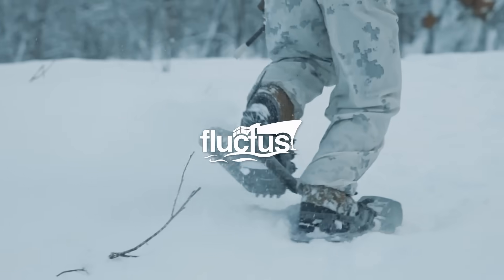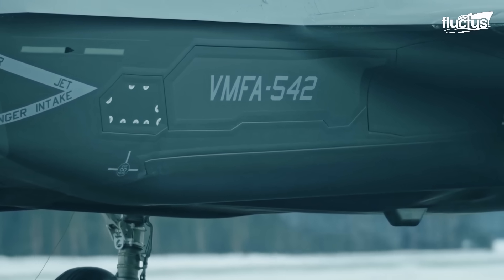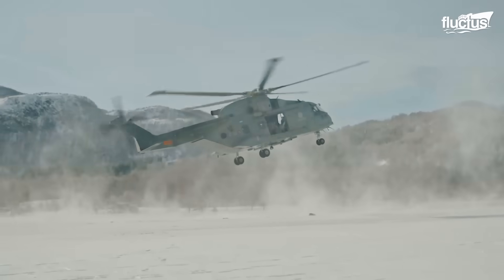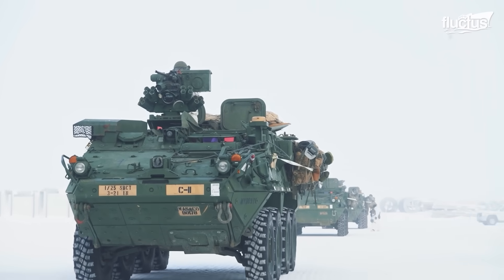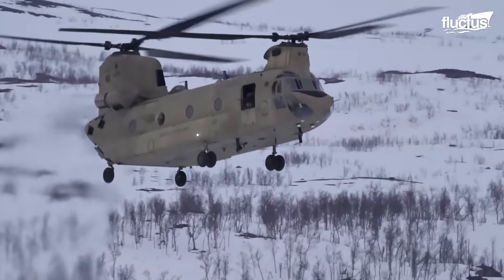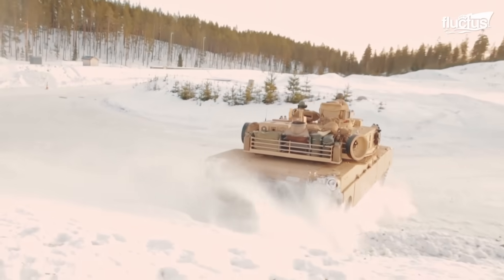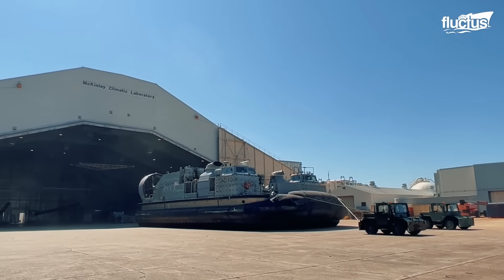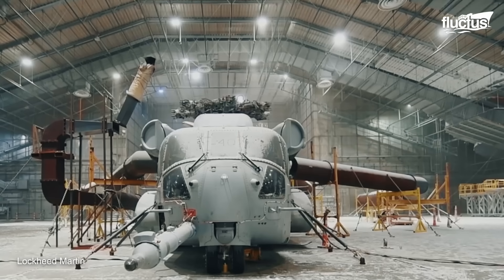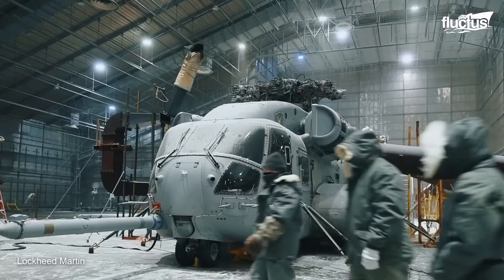Hello everyone, and welcome back to the Fluctus Channel. Military machines must be able to operate at extreme temperature ranges in wet and dry conditions. To reach this stage, they pass through a phase of testing at McKinley Climatic Laboratory. Today, we show you inside the U.S.'s coldest laboratory, where massive helicopters are tested at extremely cold temperatures.